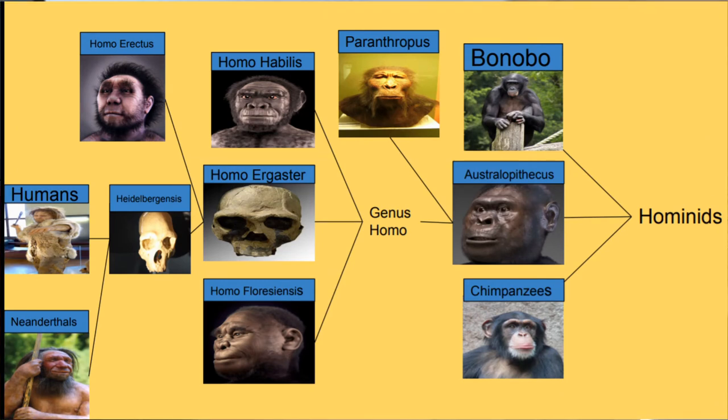From Australopithecus descended the genus Homo. Genus Homo diverged into many groups but on the chart three species are shown: Homo habilis, Homo floresiensis and Homo ergaster. Floresiensis is a small archaic species of human. They were found in Flores, Indonesia. They went extinct around the time of the first modern humans, suggesting that humans caused their extinction.